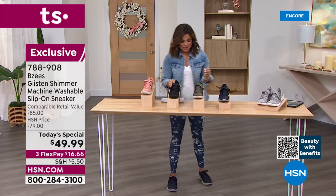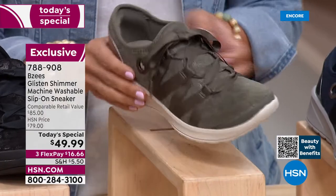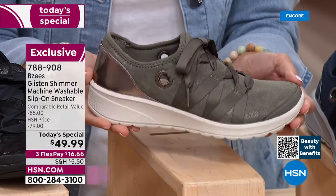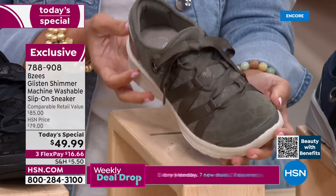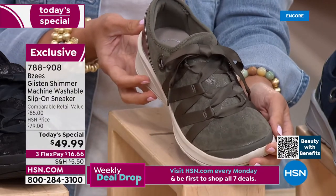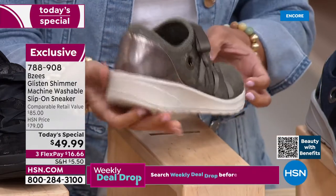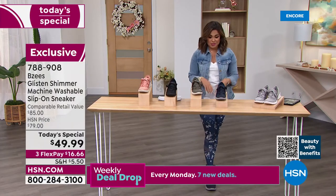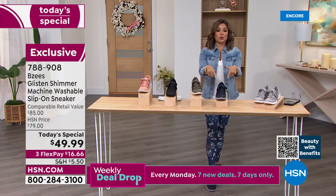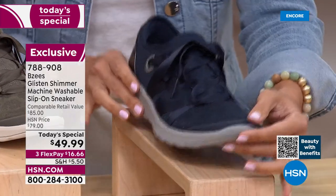This one is called Dusty Olive — a gorgeous take on an olive green, almost like an olive gray. It's a perfect neutral if you've already got a lot of black and gray. It goes great with earth tones, black, white, cream, and any prints and patterns. I'm rocking the Navy Blue — so vibrant, and it goes with absolutely everything.